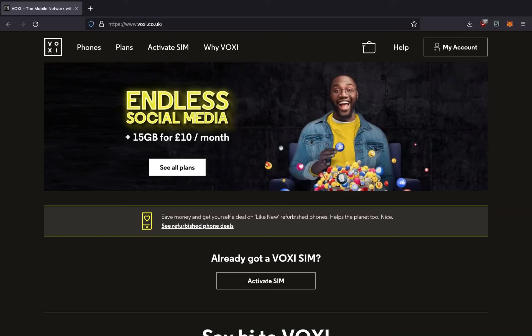Hey guys, so today I will be talking about the UK mobile provider Voxy after using their service for a couple of months.